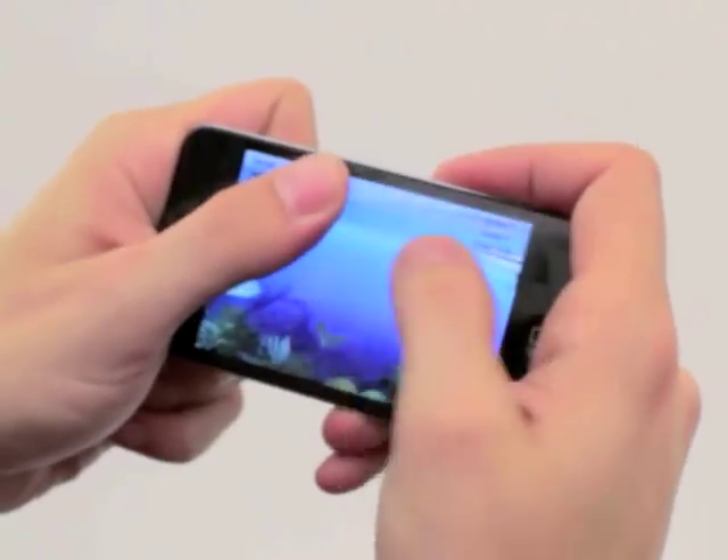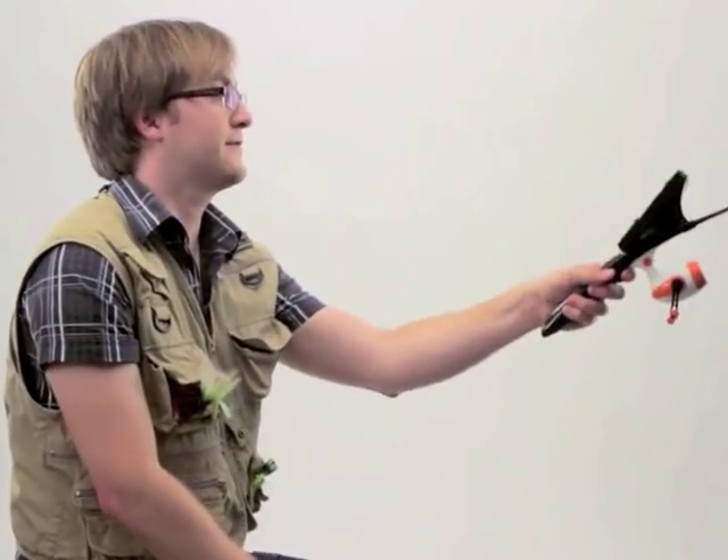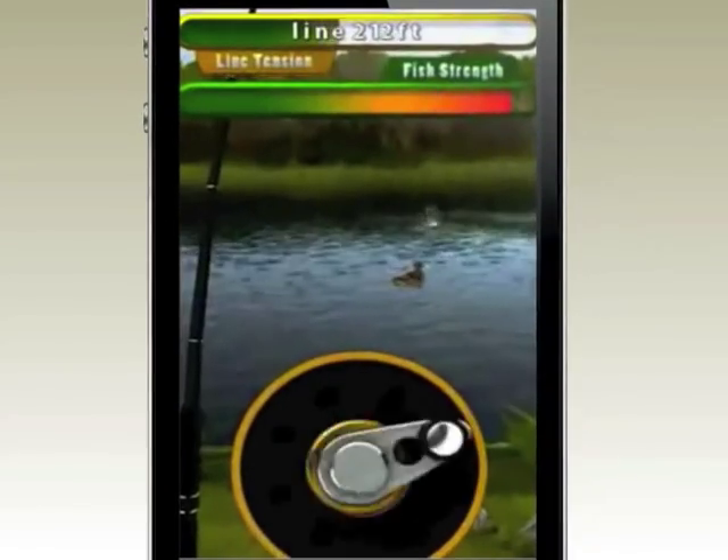But Wii is tied to your TV, and current apps take up much of the screen with greasy fingers. With the Affinity Fishing Rod, we've combined the best of both worlds — a hands-free display with a more realistic fishing experience, wherever you are.